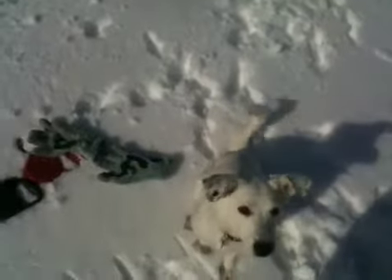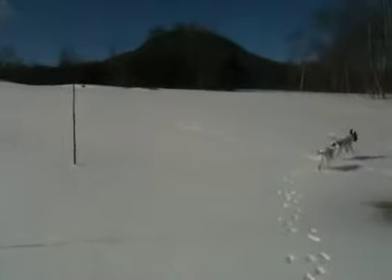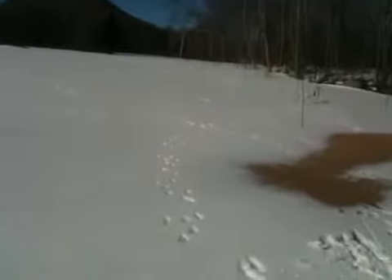All right, you gonna sit? Good girl. Good girl. And then we click. Click. Click. Click treat. That's how you teach them with the clicker. Click treat. Okay, go. Come on. Go. Good to see a dog run.